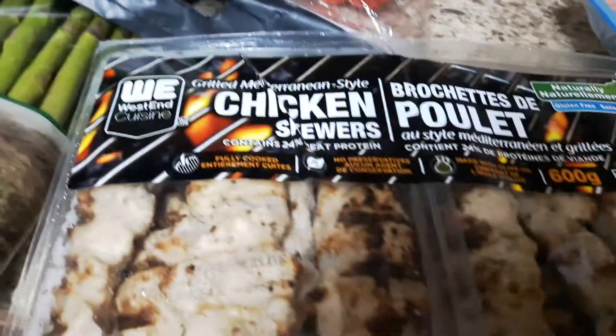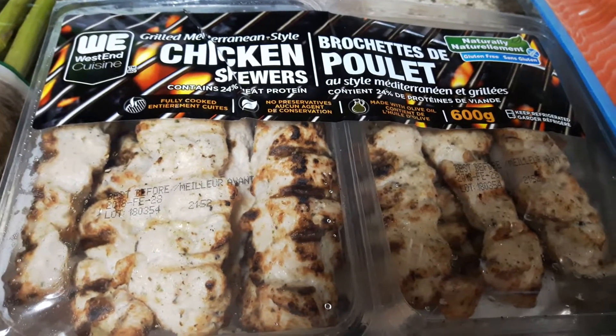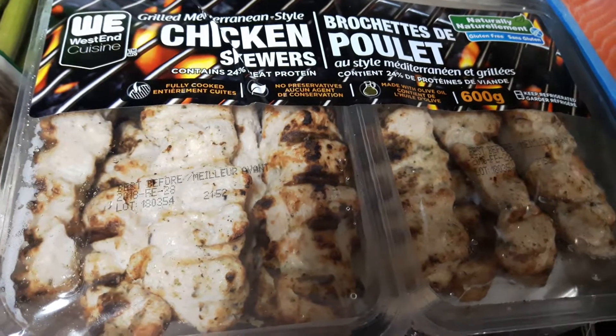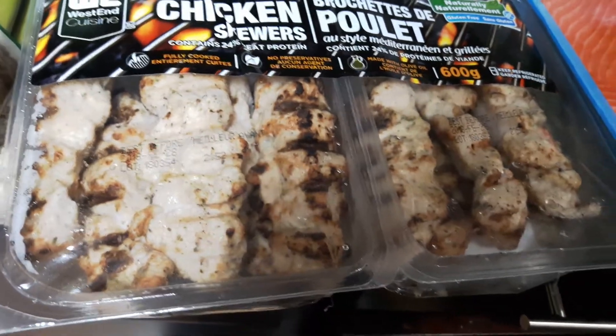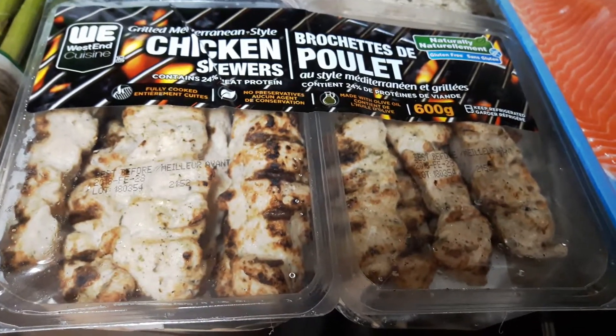I bought these chicken skewers, also from Costco. You can add them to your salads or eat them just like this. You do have to count them because they have other things in them, but they don't have sugar. They're high protein, and for two skewers I believe it's three smart points.